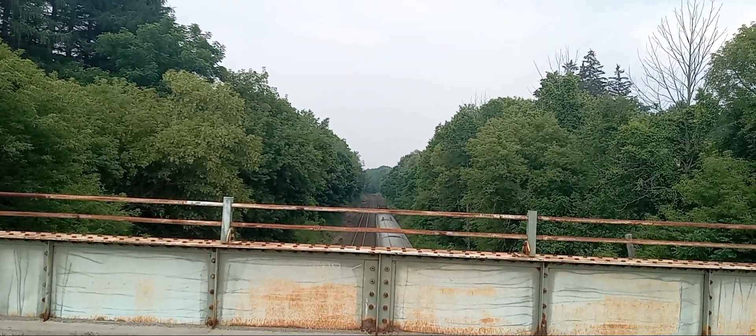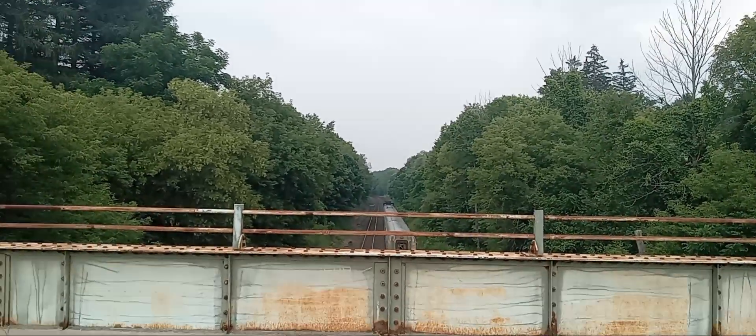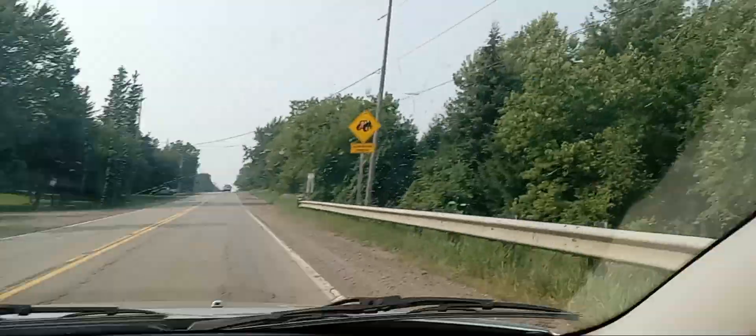CNM 397 is going to have a Norfolk Southern unit, so stay tuned for that in the video. Alright, here comes the next scene. This will wrap it up for today's video, folks. Unfortunately, CNM 397 is running late today, and 435 is not even leaving Aldershot yet.